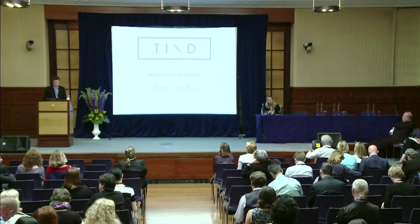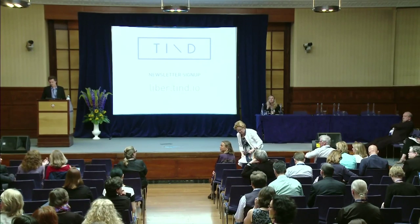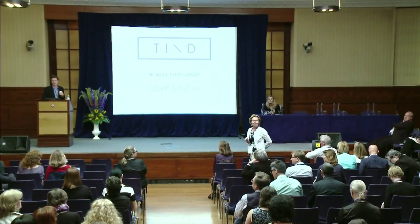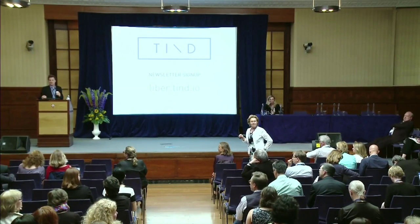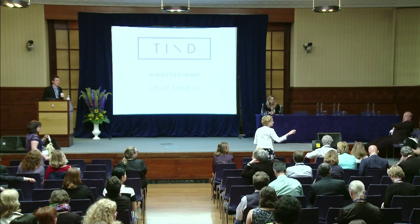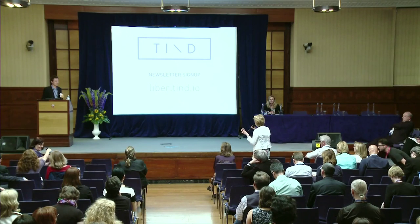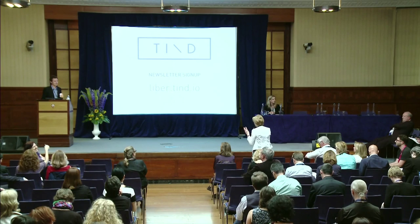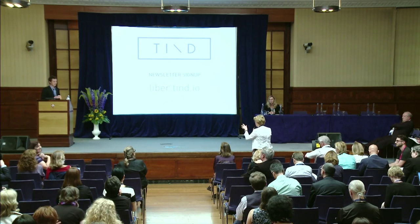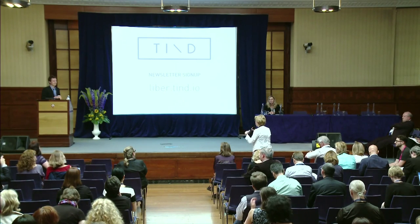Are there any questions from the floor? The first question: the system is overall open source, so we could have a look at that — very good. And since many libraries already have a discovery system, is it possible to integrate the discovery system with the back end of the ILS, for example? Yes.